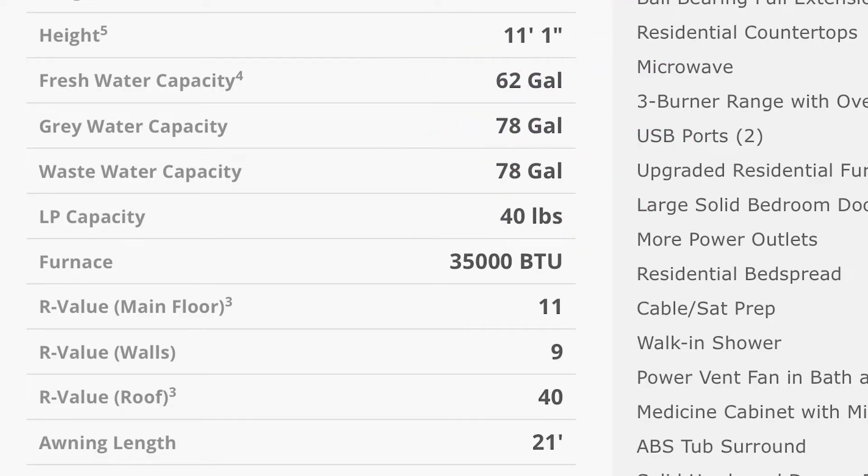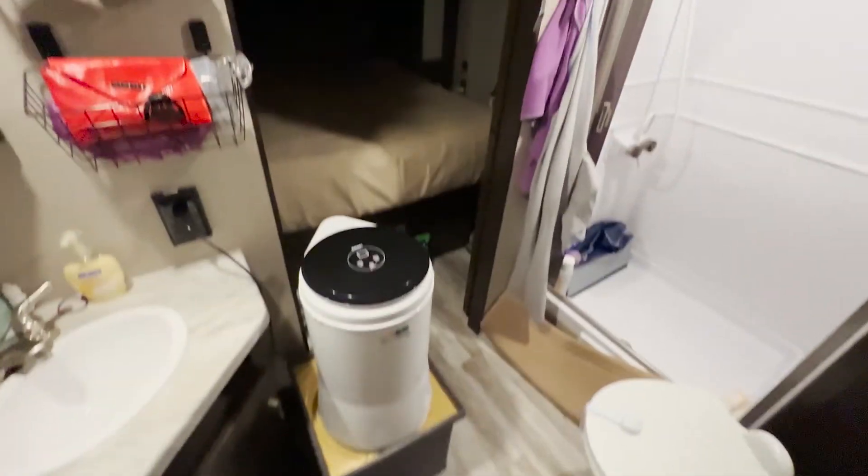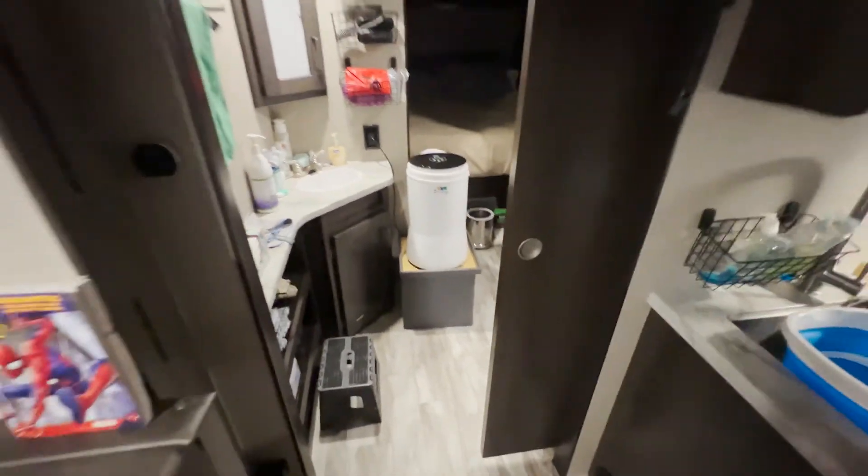The tank capacities were another thing that really sold us on it. The freshwater tank is 62 gallons, which is pretty hefty for a travel trailer. Both the gray water and black water are 78 gallons. Normally the black tank is about half the capacity of the gray tank, but because we have two bathrooms, we get two black tanks that are each half the capacity of the gray, and together they make the full capacity of the gray. We've come close to filling those only because we do laundry in the RV and dump that water into the black tanks.